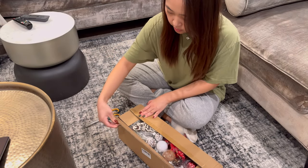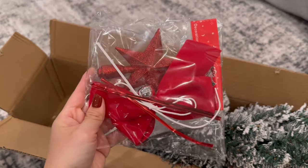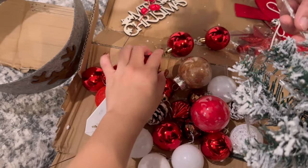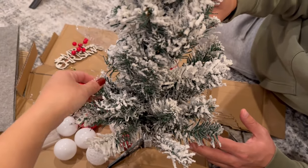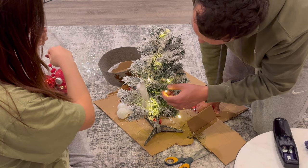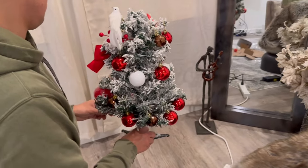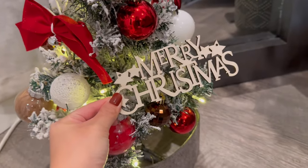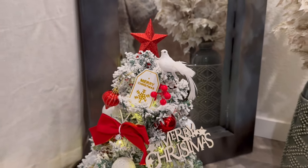We got a little mini Christmas tree from online — it comes with all the ornaments so we're just gonna set it up today. I want to get a bigger tree, but I didn't want it to be too overwhelming. So honestly, this tree is so cute, it's so perfect.